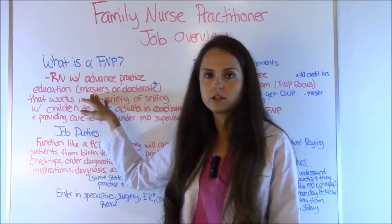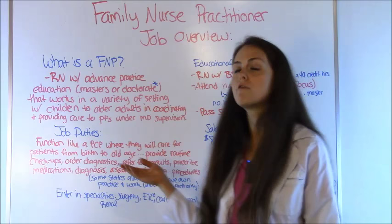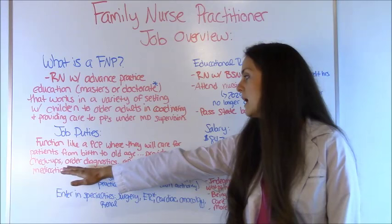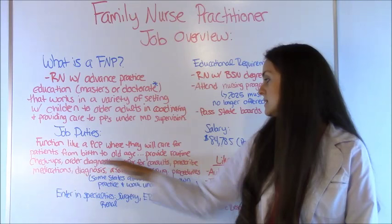Job duties: they function much like a primary care doctor, caring for most of their patients from birth to old age. A lot of them work in clinics and see their patients there. They provide routine care — you'd go to them if you're sick, need something, or for your annual checkup. They order diagnostics, refer you to consults like a cardiologist or endocrinologist, prescribe medications, diagnose you, and assist in minor surgical procedures.